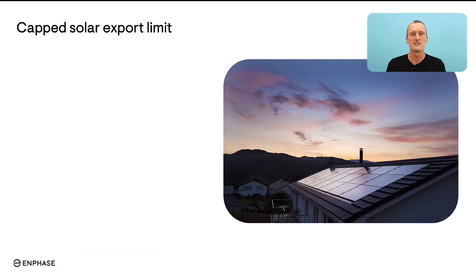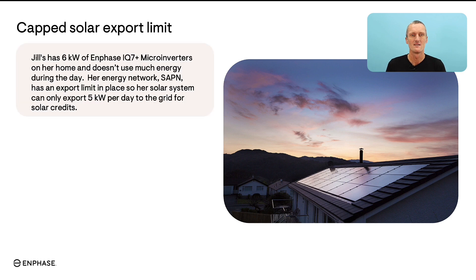Let's look at the use cases that some homeowners have been in when ultimately deciding to add a home battery into their Enphase solar system. What we mean by a capped solar export limit is that some areas might have additional caps on how much solar you can actually sell back into the grid. Jill, for example, has 6 kilowatts of Enphase IQ7+ microinverters on her home. Her energy network, the South Australian Power Network, has an export limit in place that limits the amount of solar that can be sold back to the grid to 5 kilowatts maximum capacity at any time.